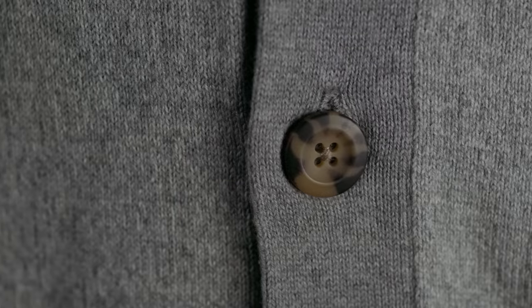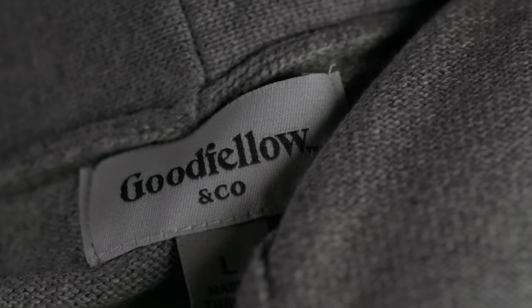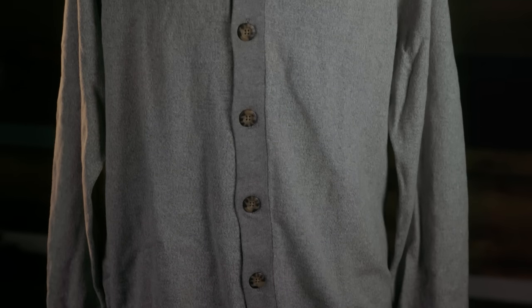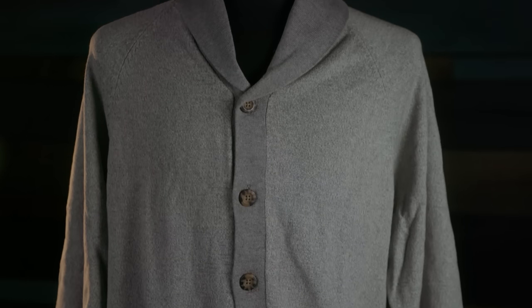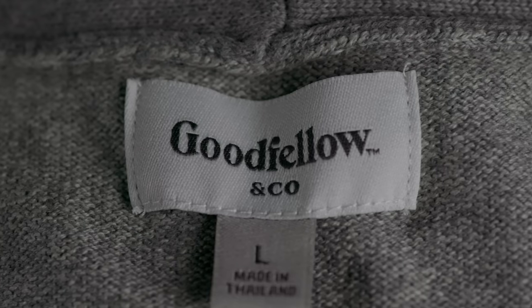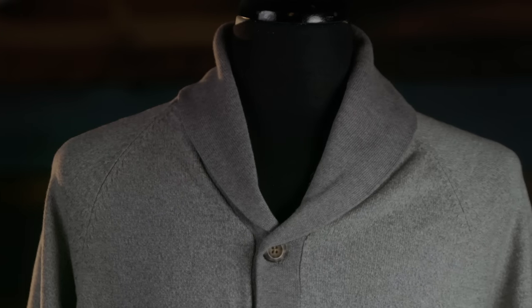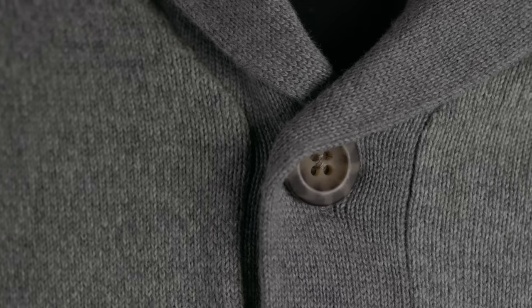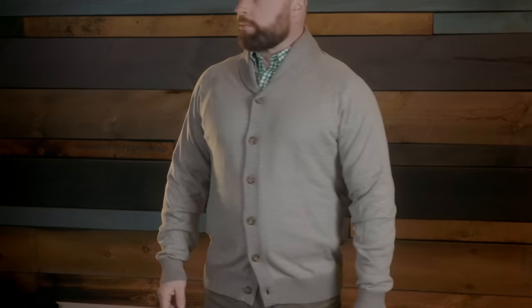L.L. Bean, Orvis, Buck Mason, J.Crew — basically every menswear company has some version of a button-down chunky cardigan. If money is tight, or you're just not sure if this is the look for you, a good option is the $30 regular fit collared cardigan from the Target brand Goodfellow & Co. At that price it's obviously not going to be wool, but at 100% cotton and decently cut in a pretty tidy and good-looking package, this might be the perfect gateway into this style — or perhaps you live in a warmer climate where wool would simply be too much. It's a lightweight fabric that wears more like a thin sweatshirt than a sweater. The fit is somewhat boxy, so I'd suggest sizing down if you want a more tailored look.